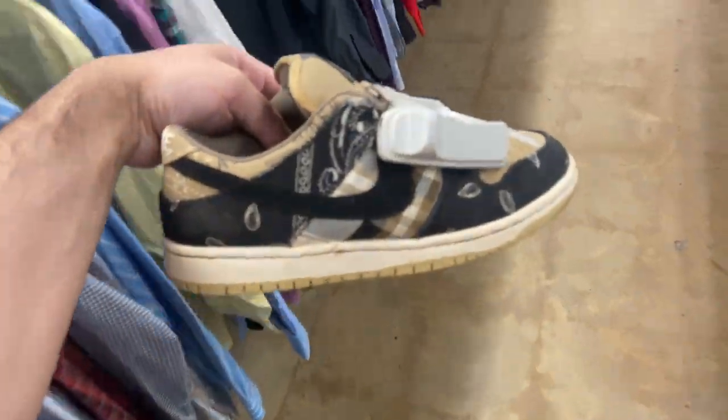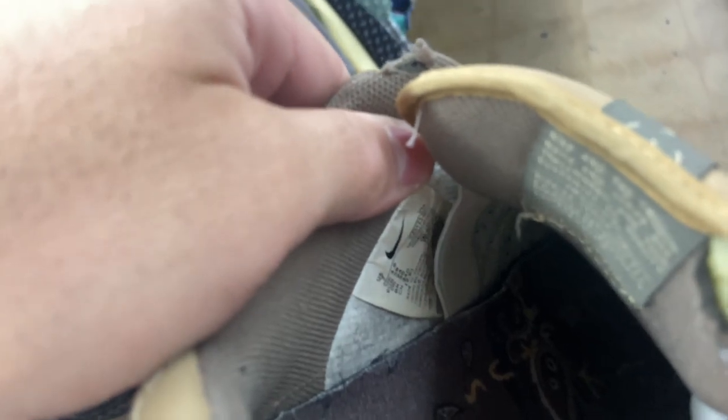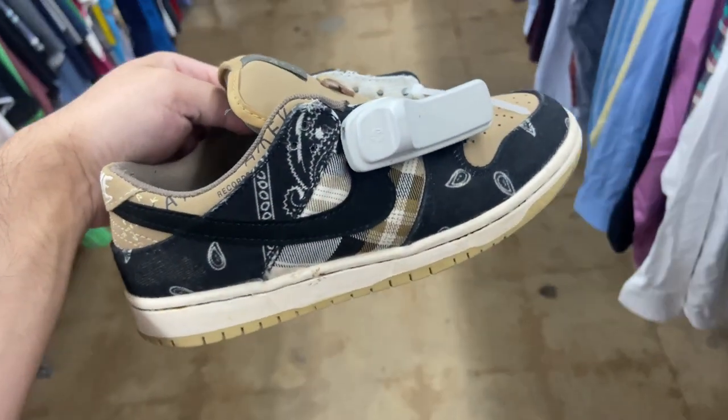Check out what I just found — obviously fake, but could you imagine if these were legit? Look how bad the tag looks. They want 20 bucks for them, but hey, I can put it in the thumbnail I guess.